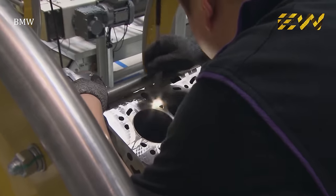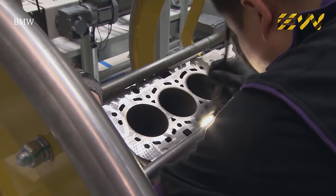The engine block then arrives at an inspection table where a QC personnel carefully performs a visual inspection using an advanced camera.